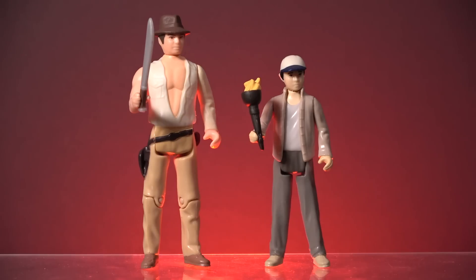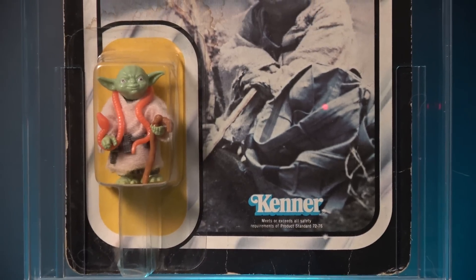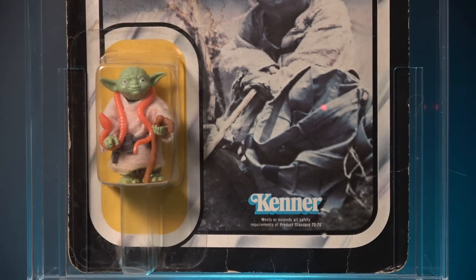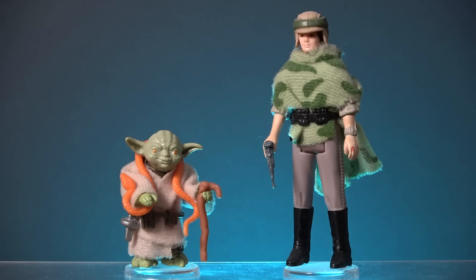The obvious cost cutting on the Temple of Doom Indy is also my biggest gripe with the Short Round figure, as he should have come with much more than just a flaming torch accessory. When Kenner produced their Yoda figure for the Empire Strikes Back range of toys, they gave him four accessories to make up for the fact that customers were paying the same retail price for a much smaller figure. Yoda comes with a soft goods robe, a belt, a walking cane, and a plastic snake — and there was only one other figure in the entire line to come with this many accessories, and that was Endor Leia.